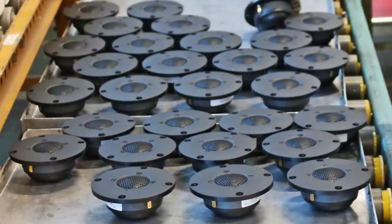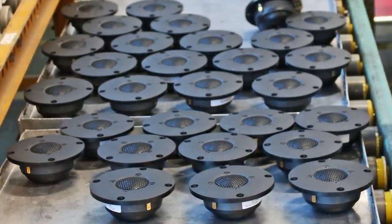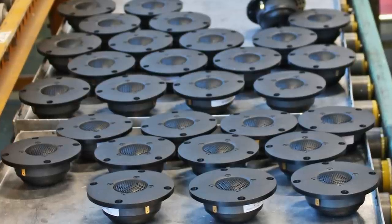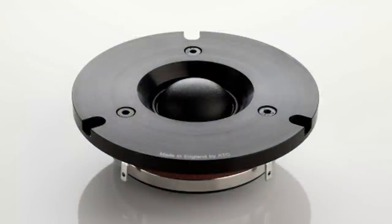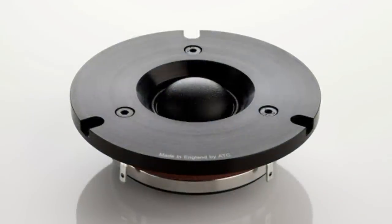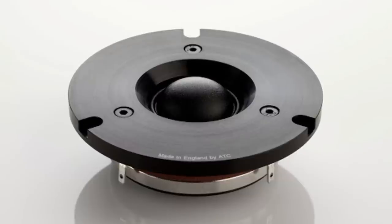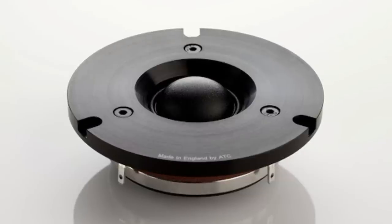The benefits of a dome tweeter are that they're pretty inexpensive to manufacture, and due to their small size have a wide dispersion in all directions. If the cone material is stiff enough and well damped, they can produce low distortion. Also, compared to other tweeter designs, the dome tweeter will play relatively low and offer good power handling.